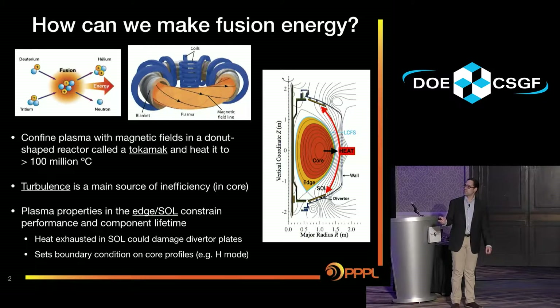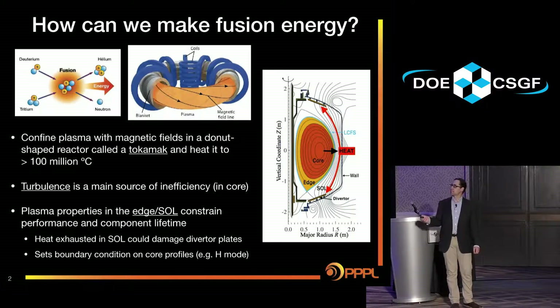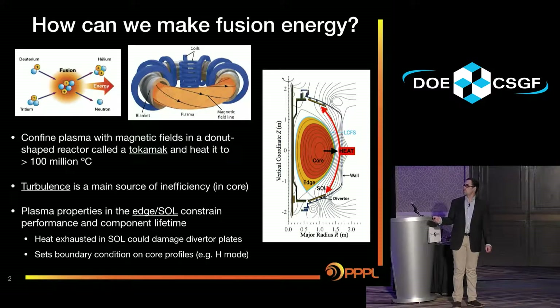Here's a cartoon of a tokamak cross section. You have the core region where you want all your heat to stay so that you can get fusion going on in there. But inevitably there will be some turbulence and the heat will start to leak out. The heat gets out to the edge and then the scrape-off layer. The scrape-off layer is a region where the magnetic field lines aren't actually closed — they end on plates called divertor plates. So one important thing to study is how much heat is flowing along these field lines, because you need to know if you're going to melt your plates, which would damage your reactor.